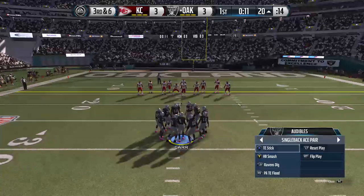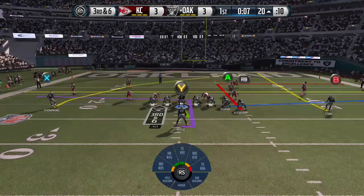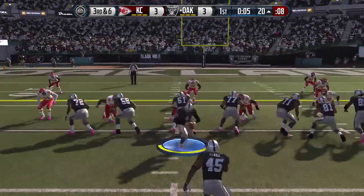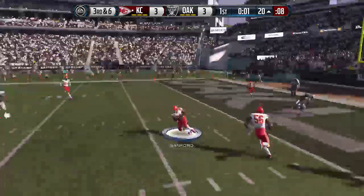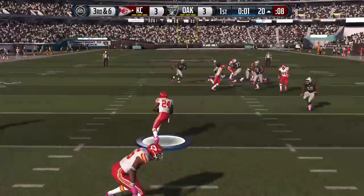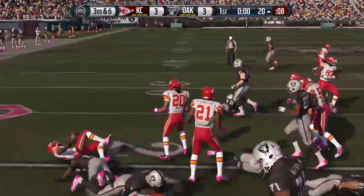The offense heads to the line for the seventh play of the drive. Third and six, keeps it here. That ball has been picked off. He's stacked up at that point.